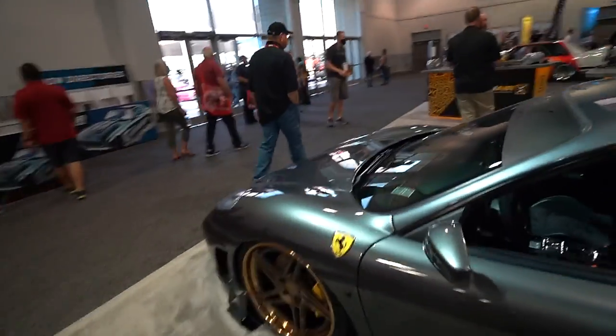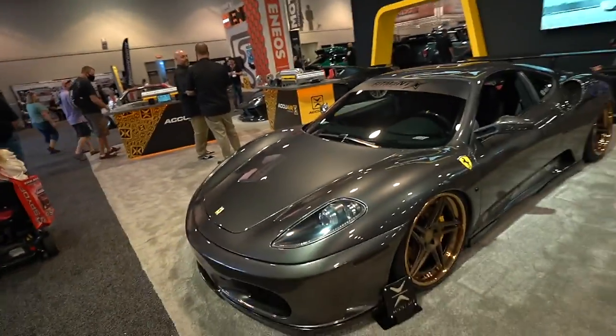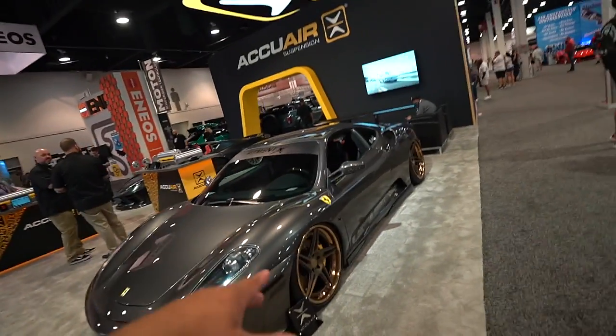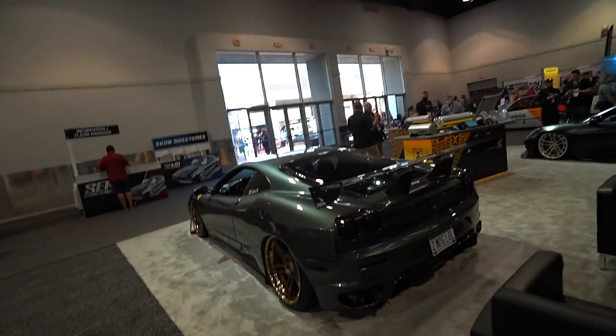Ferrari 430 on bags — this is Alex from Fitment Industries' car, and this thing is so clean, guys. I like the mix of the gray with the copper-ish bronze. Damn man, nice wing. If I was thinking of a Ferrari, this would probably be my first choice right here.